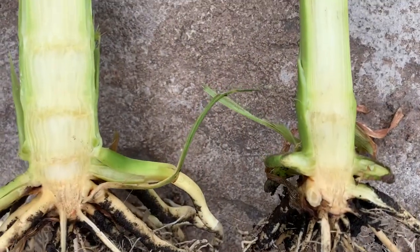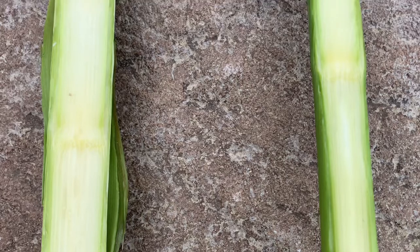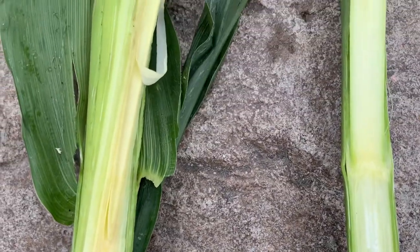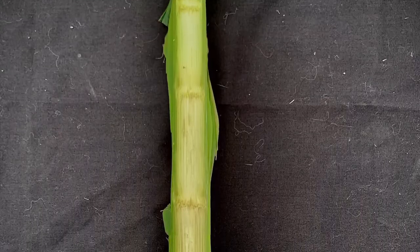That is a short corn plant to the left, and it has been shown that short corn does have node stacking below the ear. Once you get above the ear, it's more like a regular corn plant. Another nice shot of node stacking in the short corn plant.